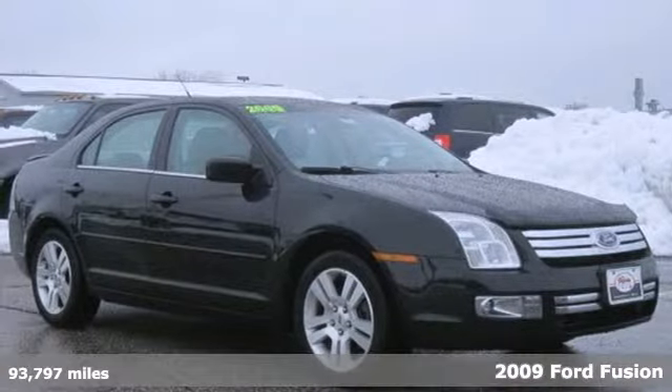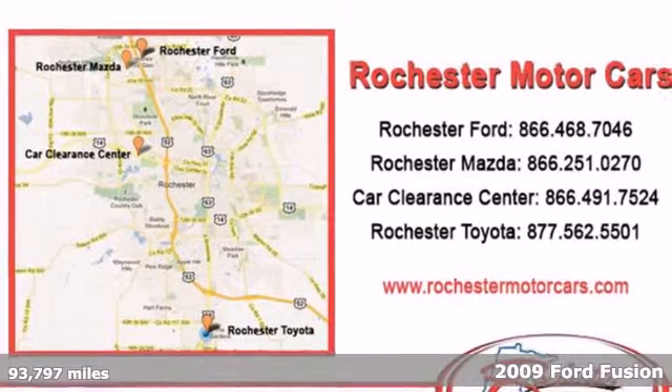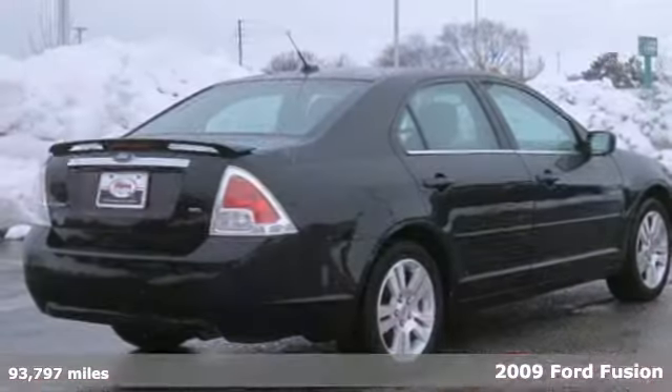Efficiency, performance and comfort — here's a 2009 Ford Fusion. This Fusion offers impressive safety with top crash test ratings.